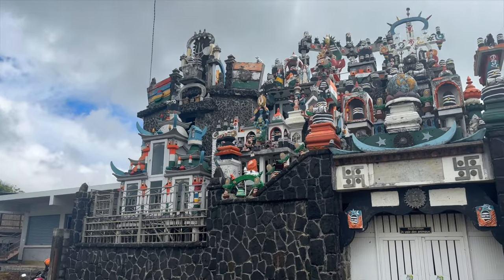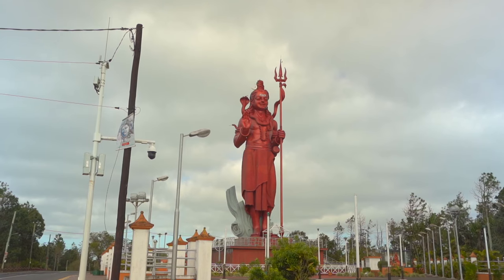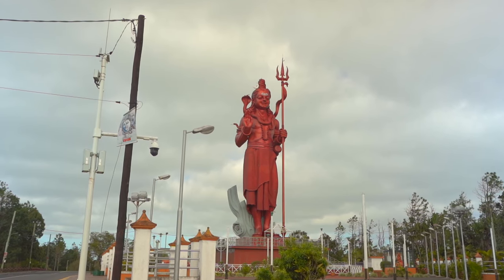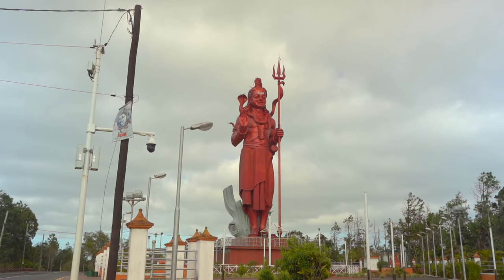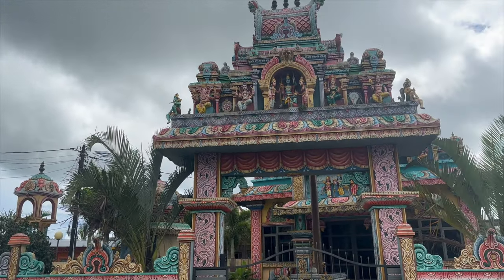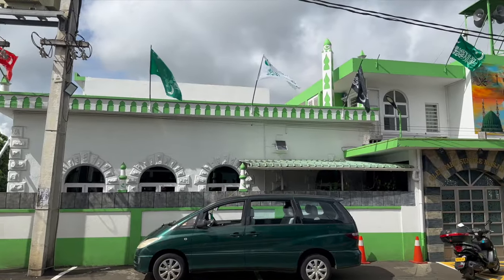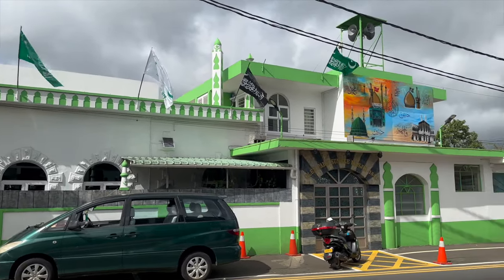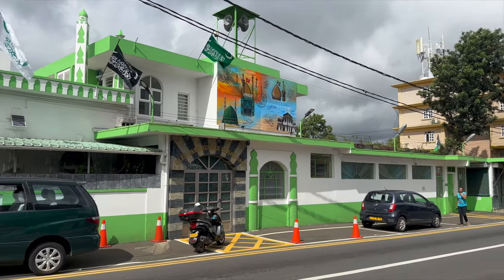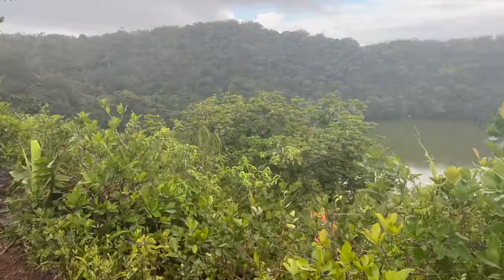Luckily, iPhones are waterproof nowadays, so we're testing that today. Another striking feature of Mauritius is its display of deep religious devotion. Mauritians are roughly 50% Hindu, 33% Christian, and 17% Muslim. Riding around this country, you can't help but pull over to admire the detail of the various houses of worship. Really, the only reason I ended up getting caught in the rain is because I kept pulling over to enjoy the temples, masjids, and secret little lakes like this one.